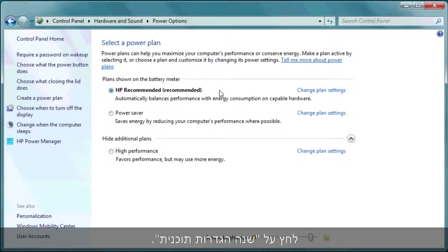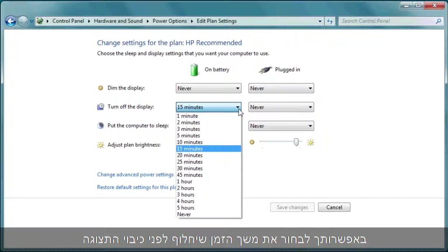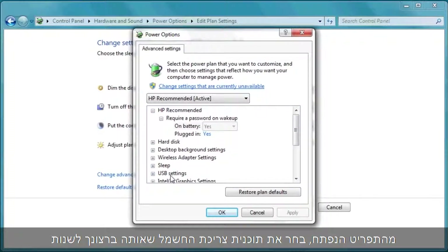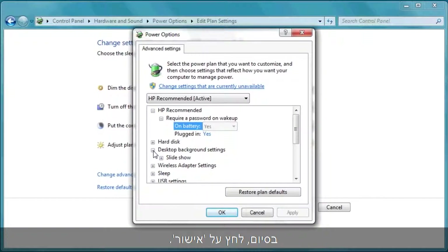Click Change Plan Settings. You can select how long before the display turns off and how long it takes for the computer to automatically go to sleep when not in use. If you wish to change other settings, click Change Advanced Power Settings. From the drop-down menu, select the power plan you are modifying and click the setting you wish to change. For example, you can change the desktop background settings. Click OK when you are done.